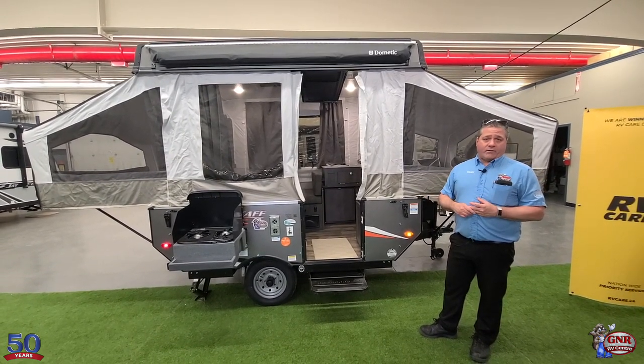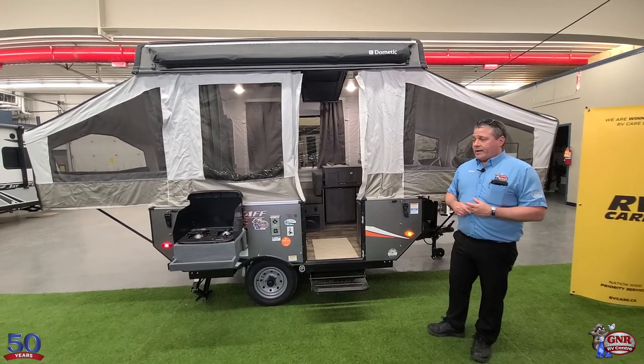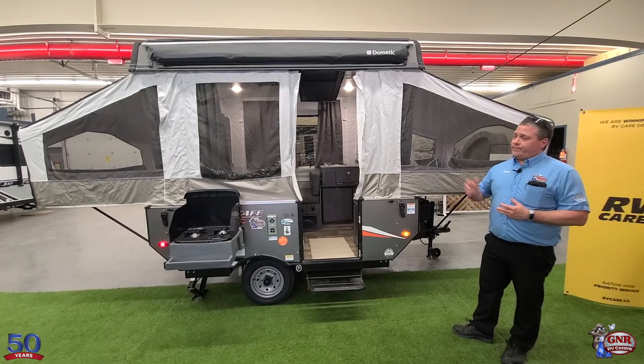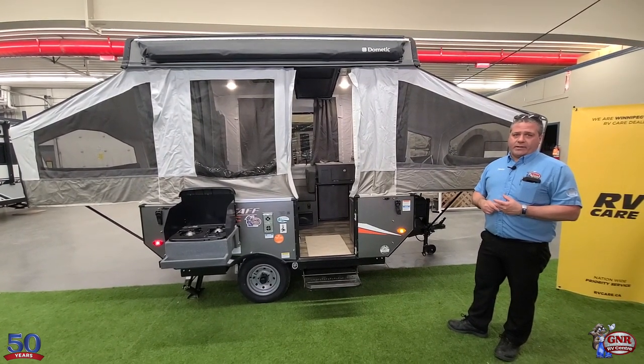We'll even show you how to hook it up to your vehicle. So again, our 50th anniversary sale event — the beautiful Flagstaff 176 LTD.